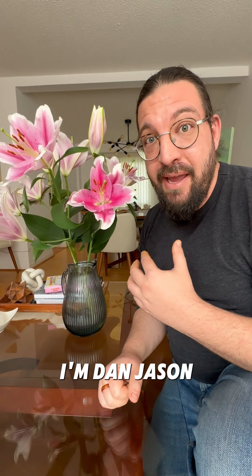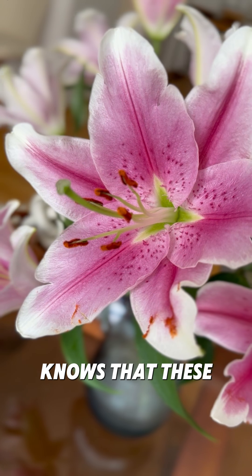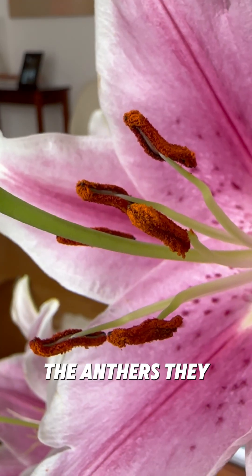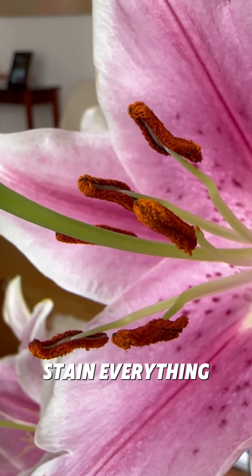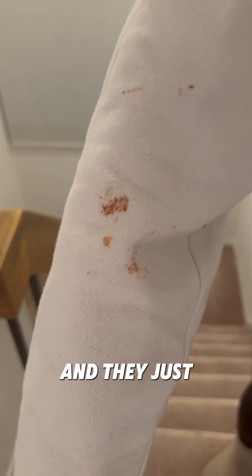These things are dangerous. I'm Dan Jason, and this is Concepts in the Wild. Anyone who's ever touched a lily knows that these little things up here — the anthers — they stain everything. They get into your skin, they get onto your fabrics, and they just don't come out.